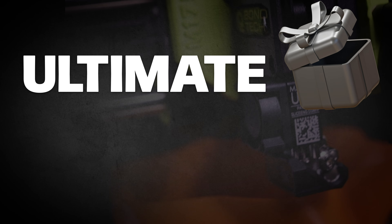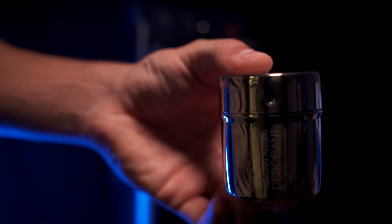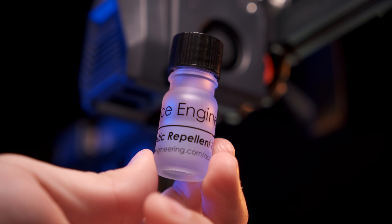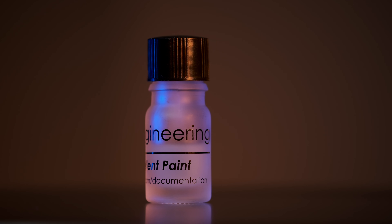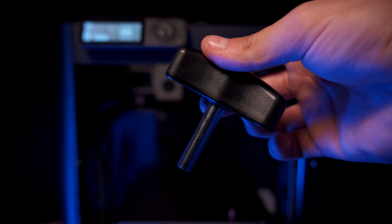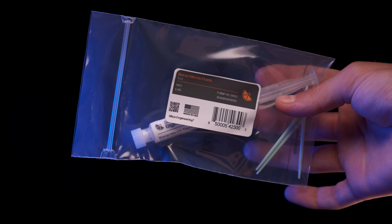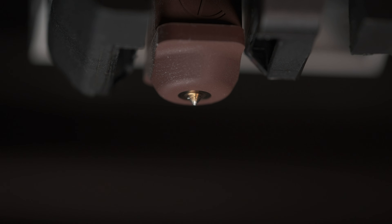This Friday, the ultimate shopping event begins. First on the list: our filament drying desiccant, plastic repellent paint, our nozzle torque wrench, boron nitride paste, and the Mako hotend.